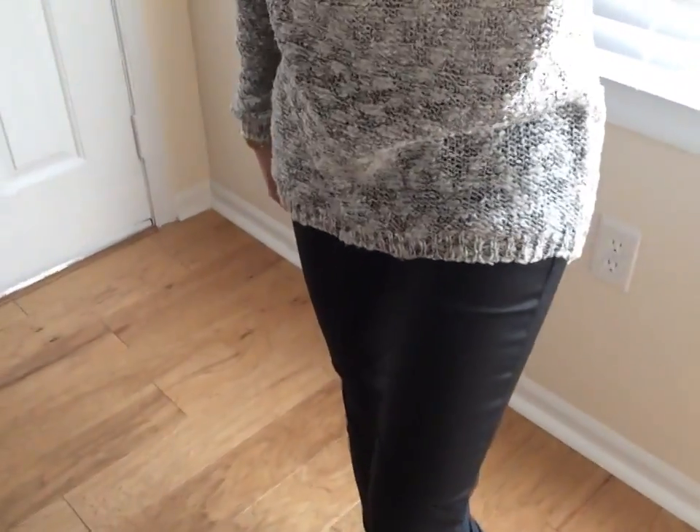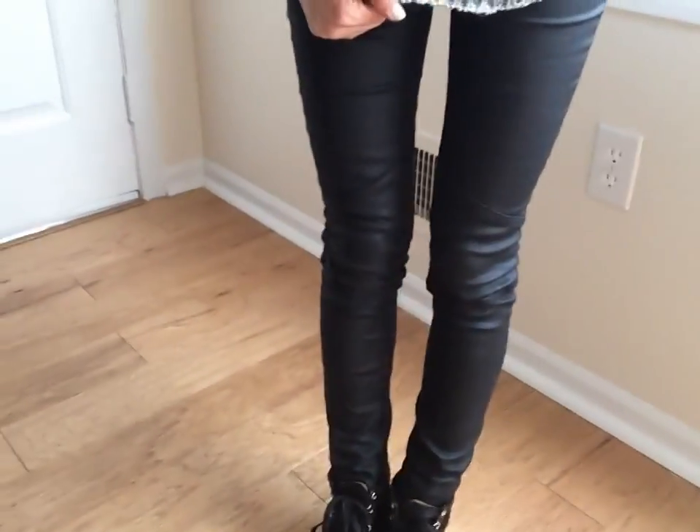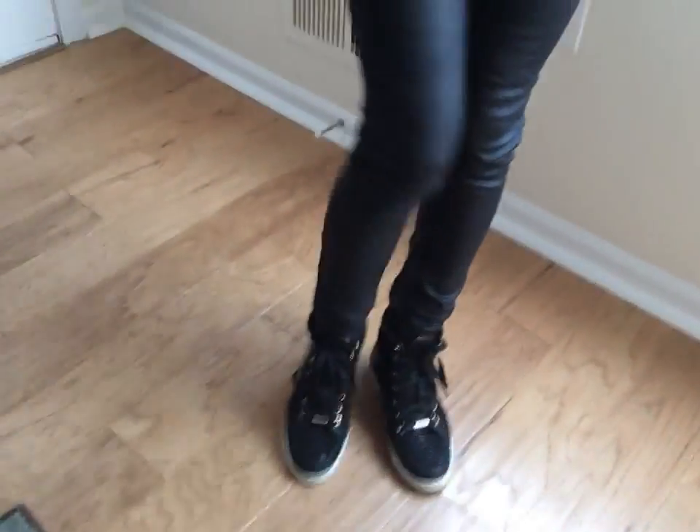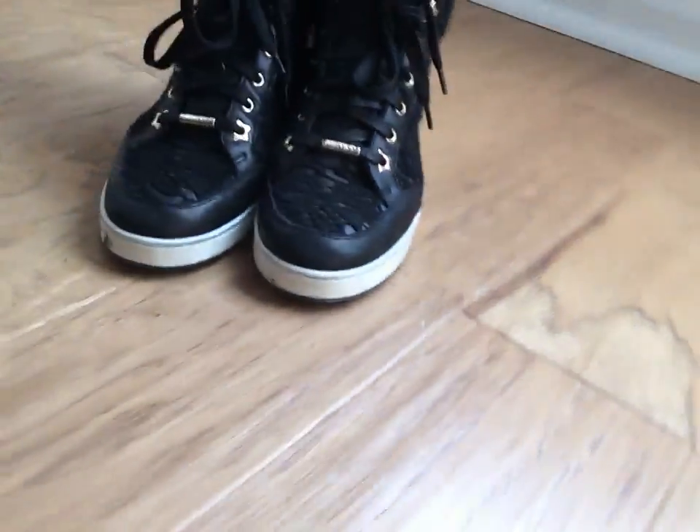I paired it with these black AG jeans, but they look like leather pants, which I think are really cool. And my Jimmy Choo sneakers. These sneakers I showed you guys a while ago and for a day like this they're perfect because they're comfortable — they're sneakers, but they still have a lot of style to them.